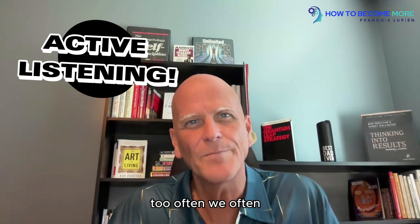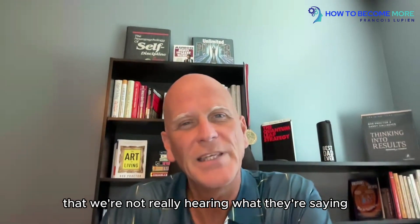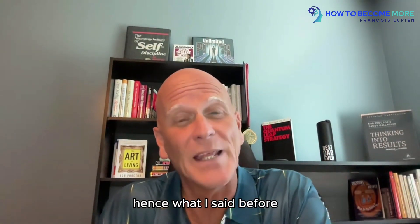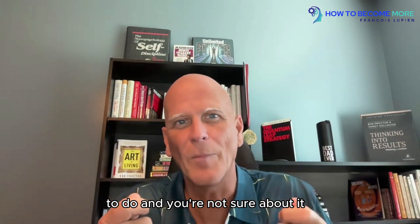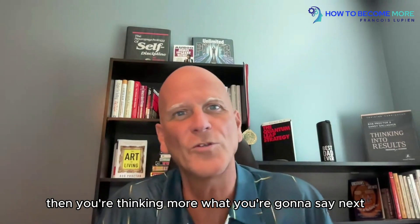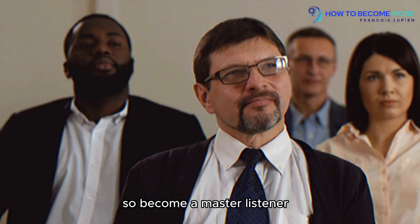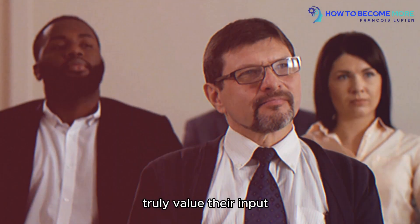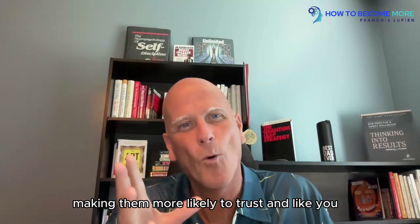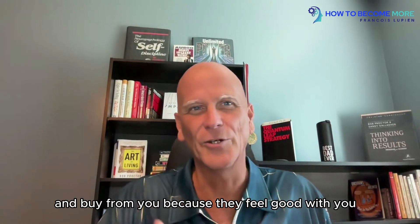Segment number two: active listening. Too often we're thinking so much about what we're going to say next that we're not really hearing what they're saying. If you don't have a script or at least a sequence of things to do, you're thinking more about what you're going to say next — and that's a big mistake. People feel misunderstood when you do that. So become a master listener to show your customers that you truly value their input, making them more likely to trust, like, and buy from you.